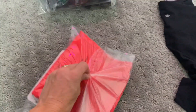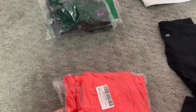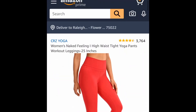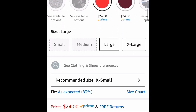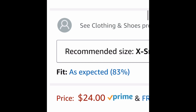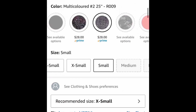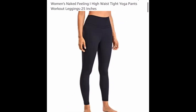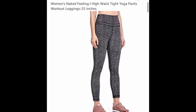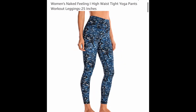I ordered these as well — same buttery soft material. These are so cute on; I can't wait for you to see me try these on. They're only $24 and come in all these different colors. Make sure you get the 25-inch if you are short, because then they'll be right above your ankle and not too baggy on the bottom.